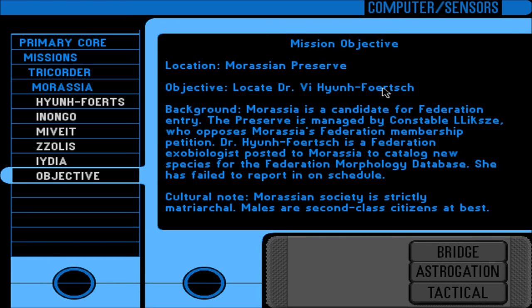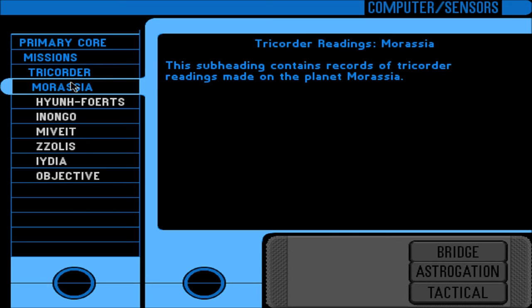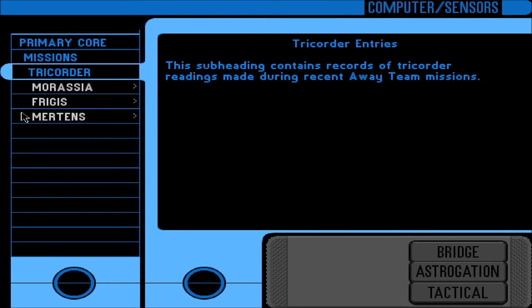Locate Dr. V. Hun Forsh at the Morassian Preserve. Morassia is a candidate for Federation entry. The preserve is managed by Constable Lixey, who opposes Morassia's Federation membership petition. Dr. Hun Forsh is a Federation exobiologist posted to Morassia to catalog new species for the Federation morphology database; she has failed to report in on schedule. Cultural note: Morassian society is strictly matriarchal - males are second-class citizens at best. They didn't seem to bring that out much in the adventure, did they? I thought it was going to play more of a part, but it was minor.